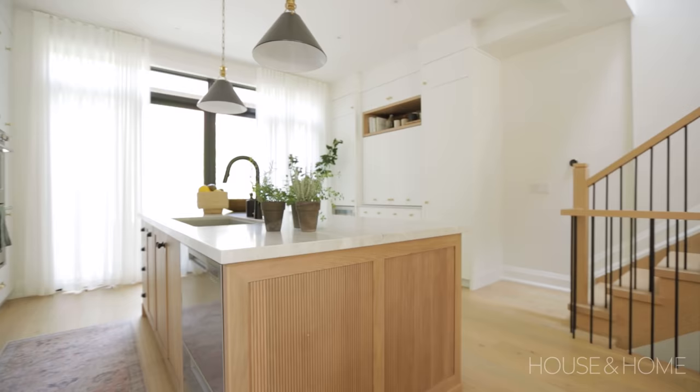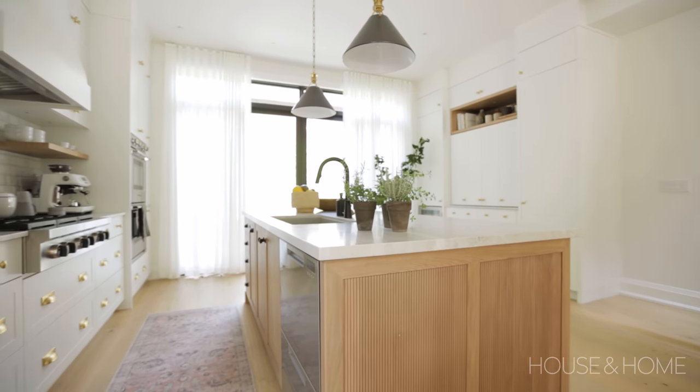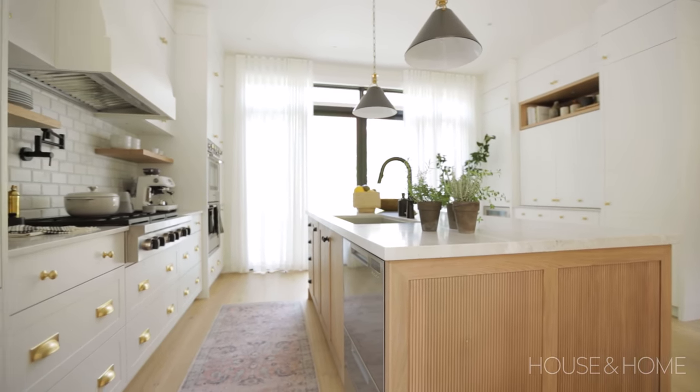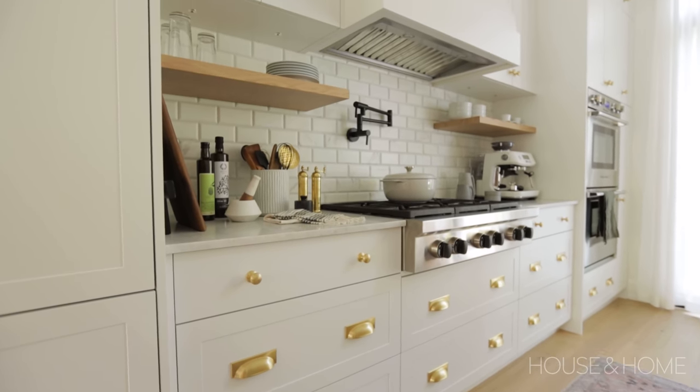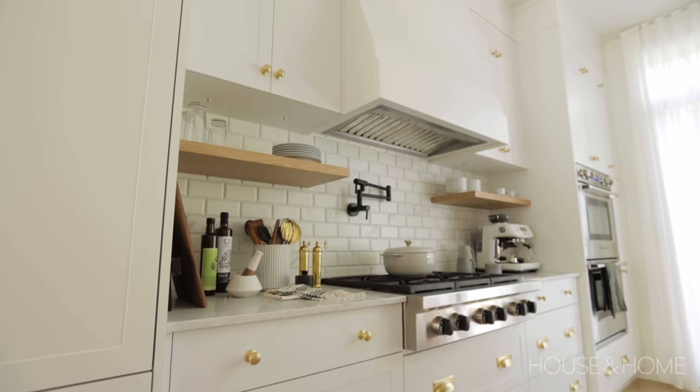Some of the must-haves were that she wanted a light and bright kitchen. She makes her recipes and takes photos of them, so it was very important to have big windows and an open, bright kitchen. She also wanted to make sure that there were no reflective surfaces. It's really important for photography to have flat, matte surfaces so there's no reflection.